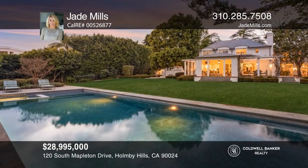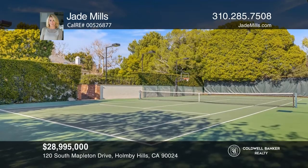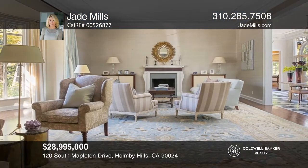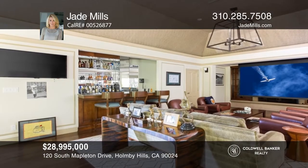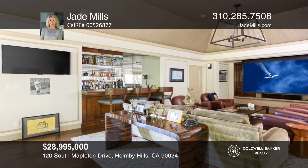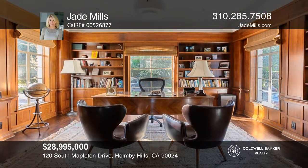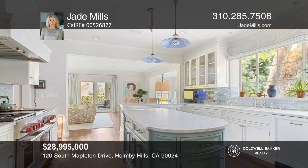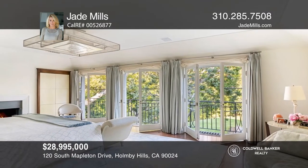This stunning traditional estate situated behind iron gates sits on over an acre of spectacular grounds. There are countless amenities for indoor and outdoor entertainment, including a pool, tennis court, and an outdoor loggia. Features include a formal living room, theater, paneled office, gourmet kitchen, and a master suite with dual baths. The home is comprised of seven bedrooms, eight baths, a separate guest suite, and a gym. Experience everything this home has to offer by calling Jade Mills today.